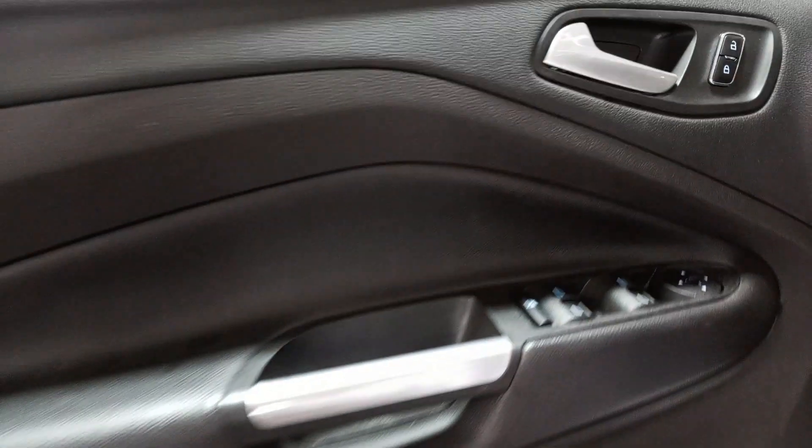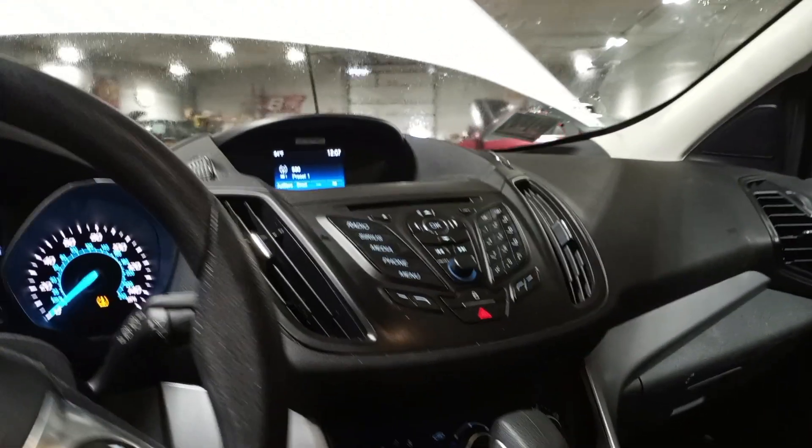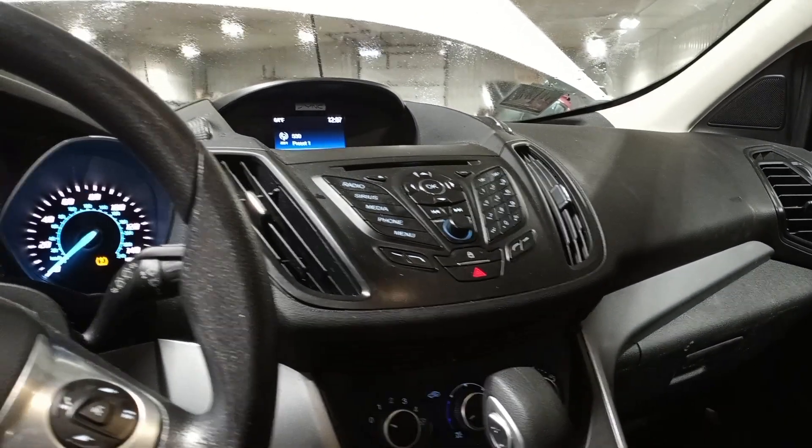Black and gray interior, powered driver seat, cloth seats. There's the miles.